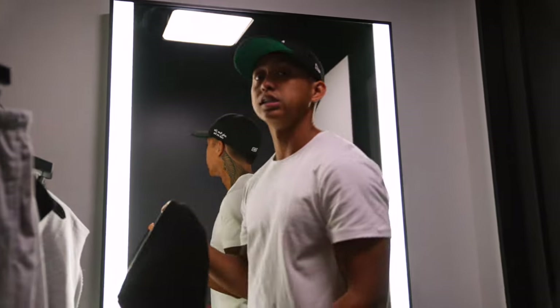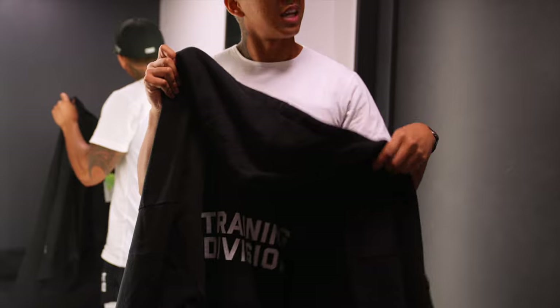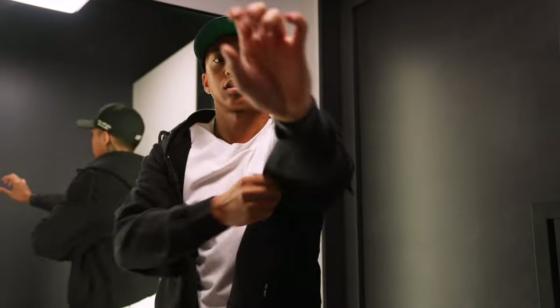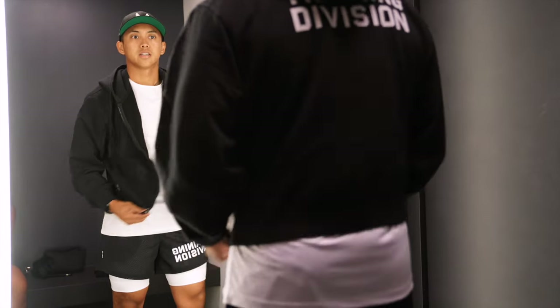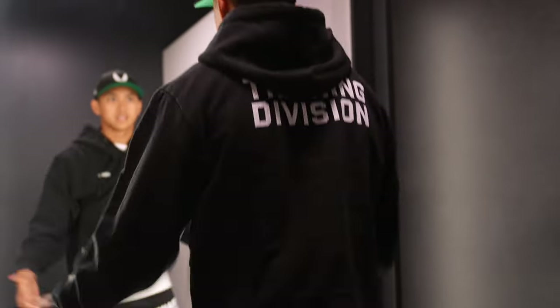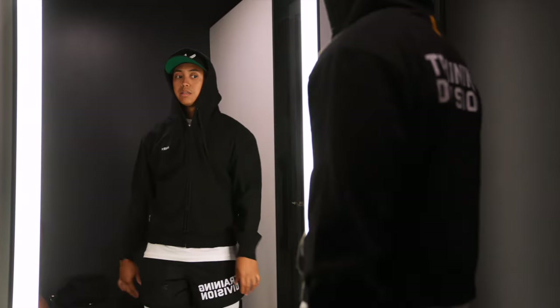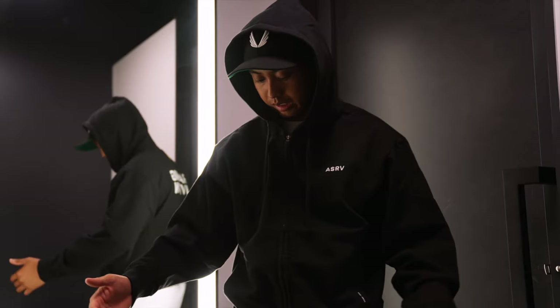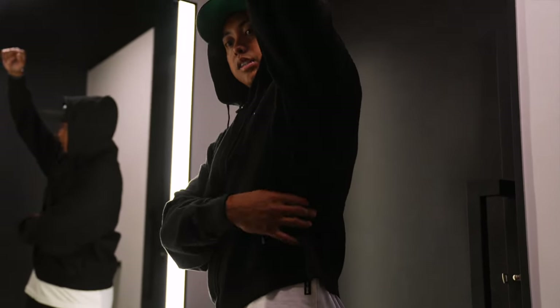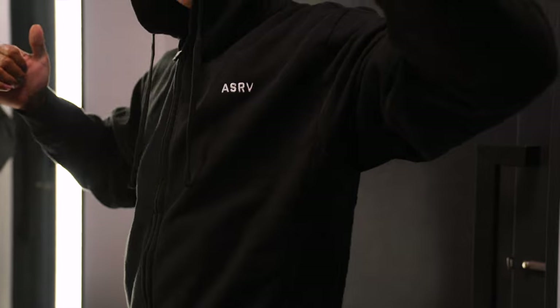I'm going to knock out two birds with one stone here and show you guys the zip-up jackets they came out with. This is the training division one — they also have it in heather gray and khaki. This is a fit I would personally put together with these shorts. It's very cropped — nicely cropped. This is a medium in the zip-up hoodie. They've really been into these silhouettes. As far as the stretch is concerned, you can see this side channel here — it does have plenty of give and range of motion. This is meant to be that cropped look.